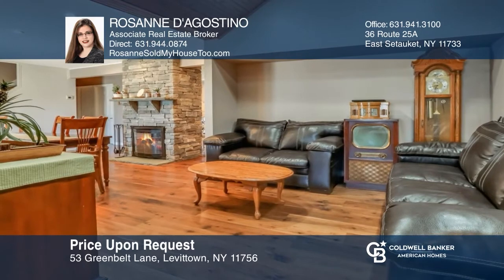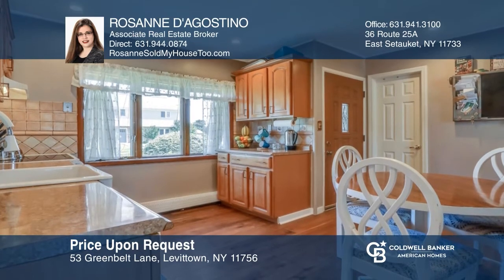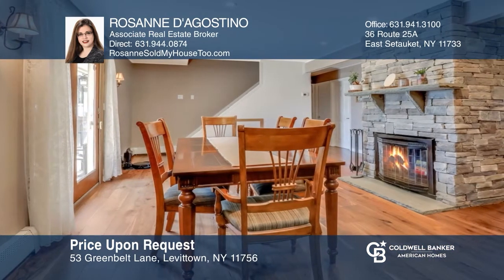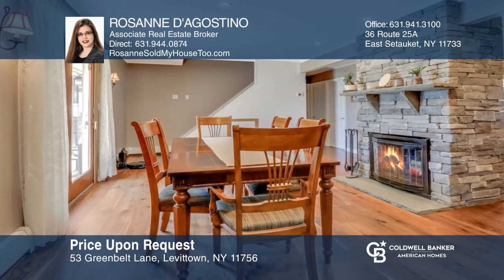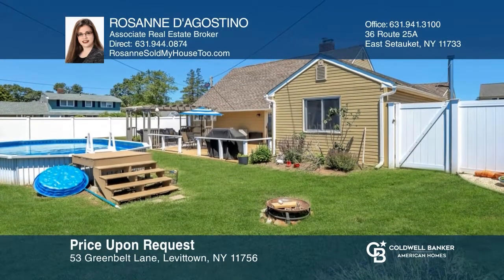Check out this well-maintained three-bedroom, two-bath ranch on a corner lot with an open floor plan, an updated eat-in kitchen, a dining room with a wood-burning fireplace, and sliders to the backyard. Formal living and family rooms and an office. Entertain in the backyard with a semi-in-ground pool and a movie screen with a projector. Roseanne D'Agostino is ready to help you buy the house you deserve.